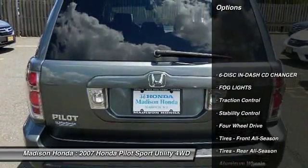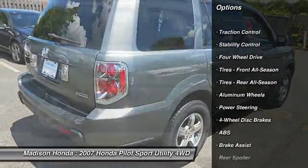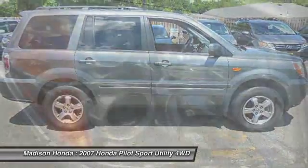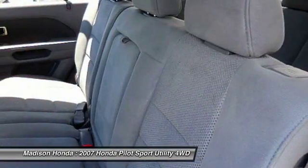CD changer, steering wheel audio controls, keyless entry, anti-lock braking system, traction control, stability control, power steering, adjustable steering wheel, driver airbag, floor mats.